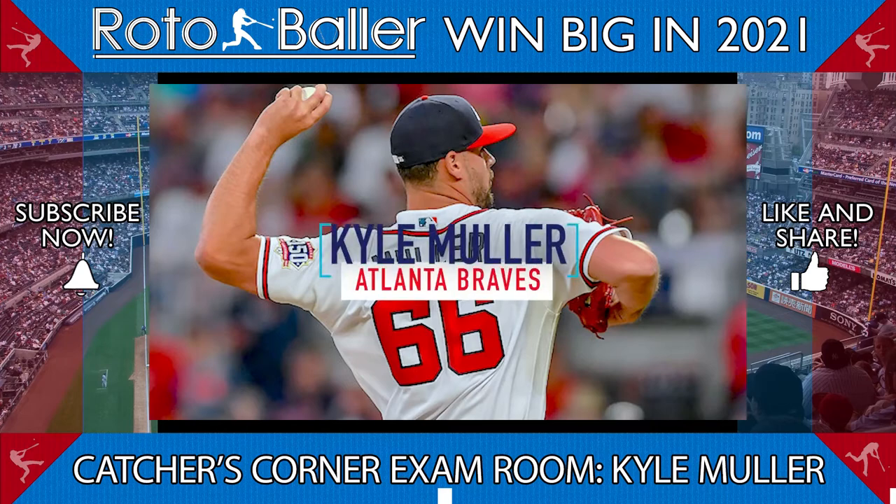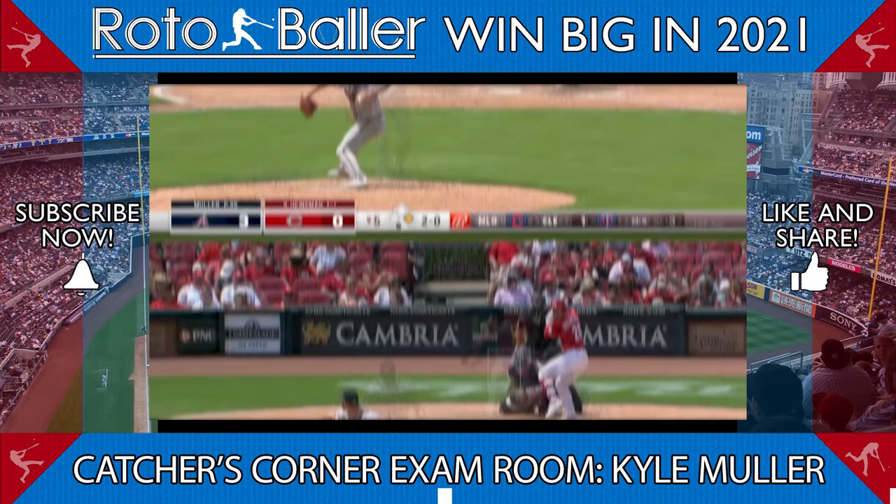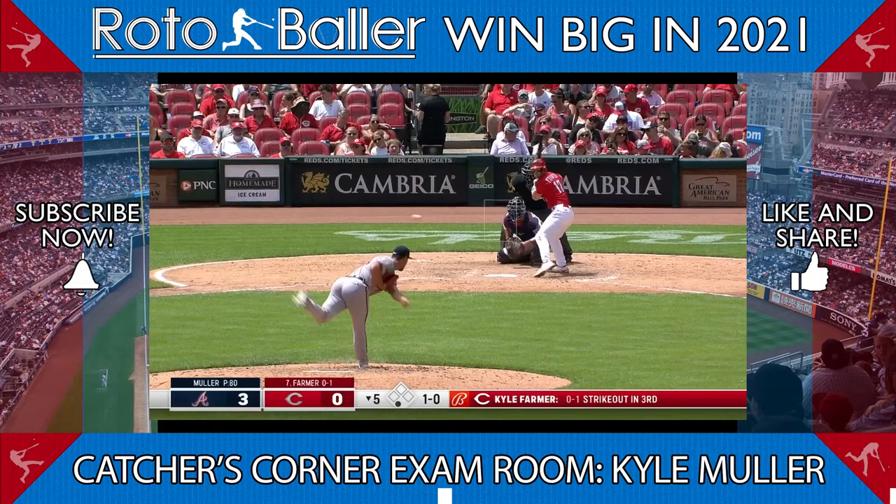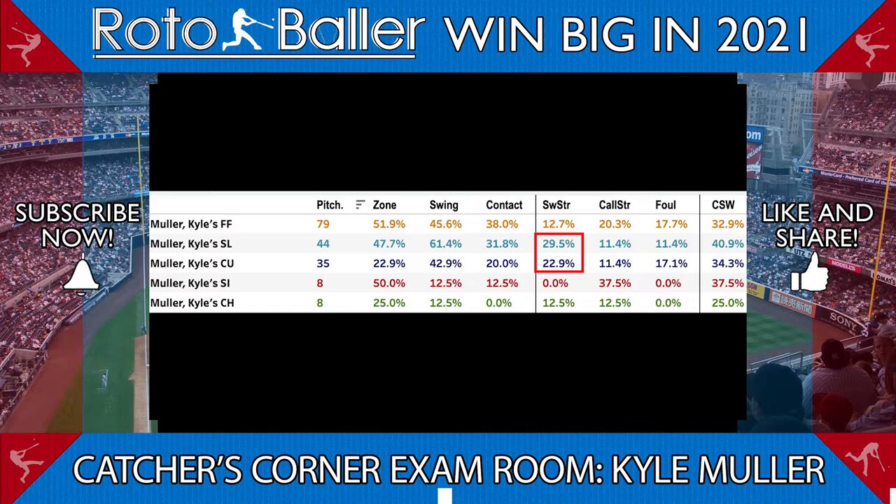Let's talk about Kyle Muller, the Braves' number five prospect, who announced himself with two strong starts, allowing one run across nine innings while striking out 12. The 6'6" lefty features a 94-mile-per-hour fastball that he can run up to 97, along with a combination of solid breaking balls in a curve and slider. As we can see from Alex Chamberlain's pitch leaderboard, both secondary pitches have produced strong swinging strike rates and well above average CSWs.